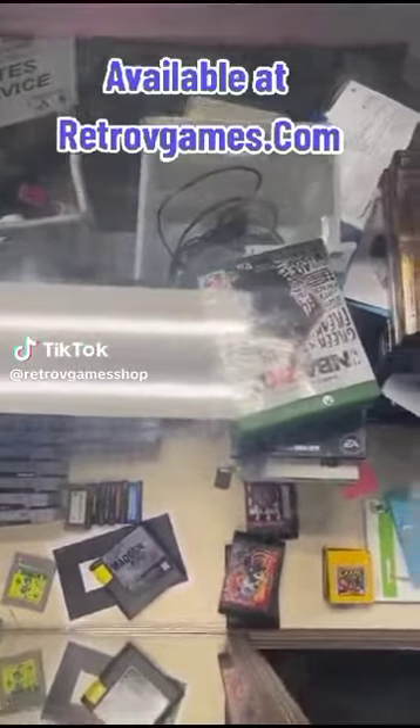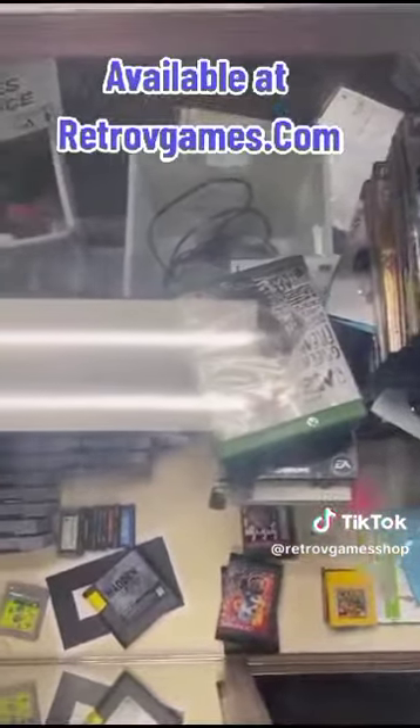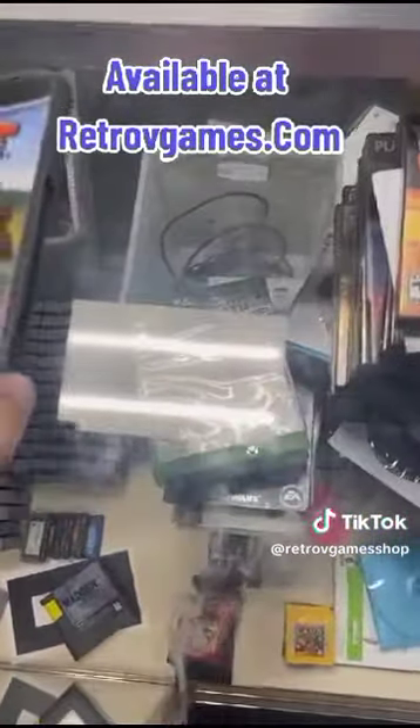Hey guys, you're in tune with Joe from Retro V Games. I'm here to talk about some of my favorite games for the GameCube collection that we own here in the store that you can come by.